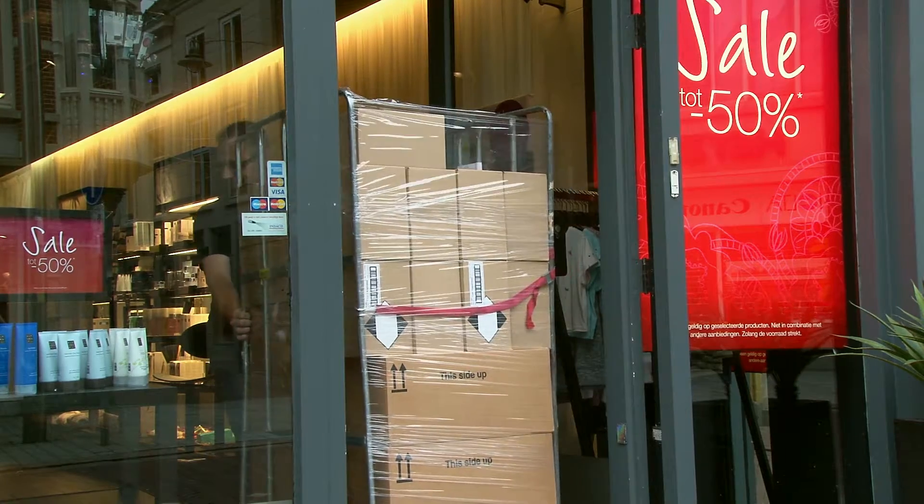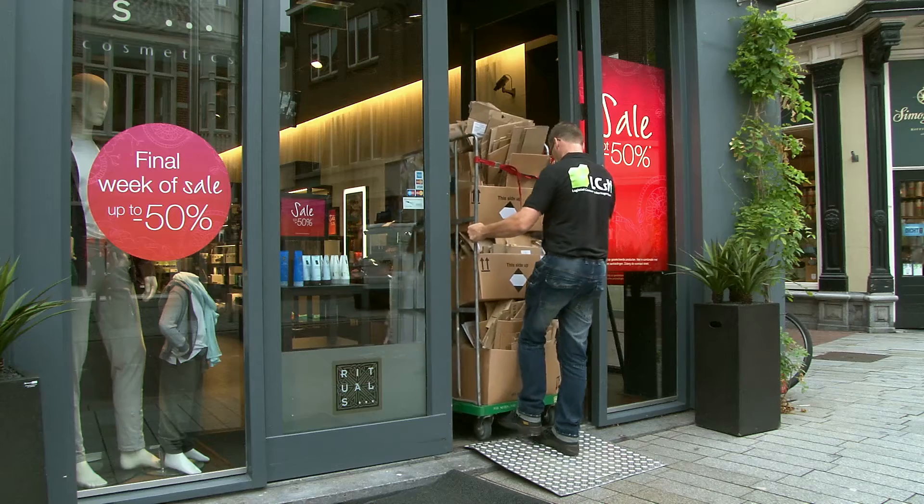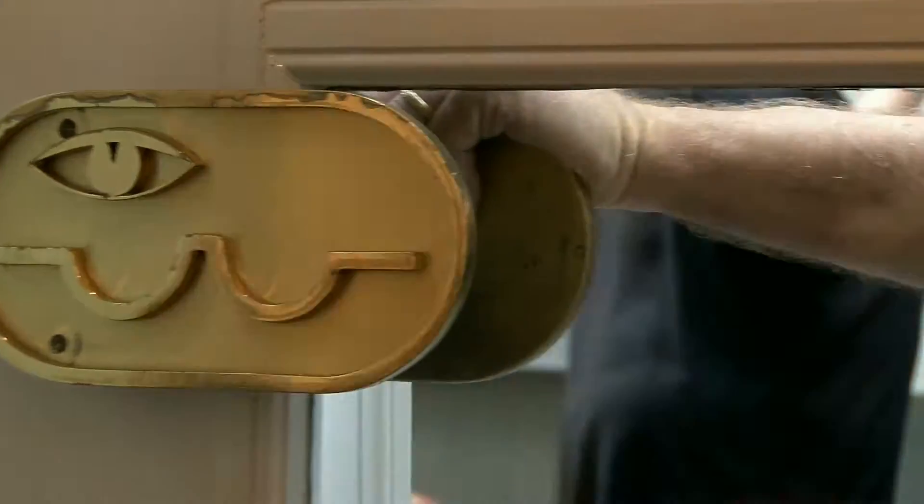This leads to more space within the stores. The city centre service uses carbon neutral vehicles.